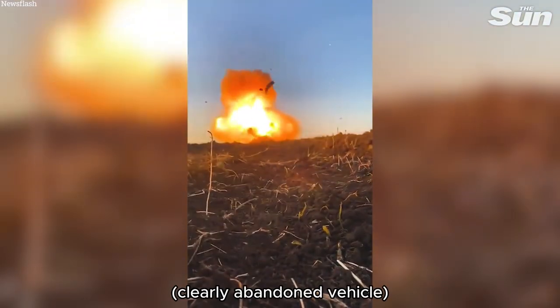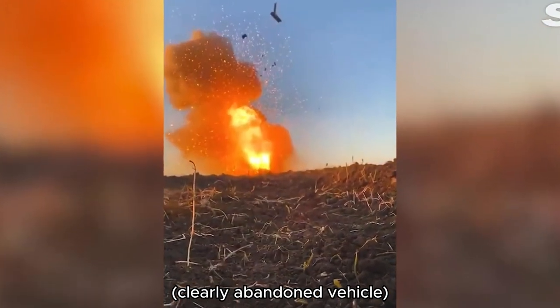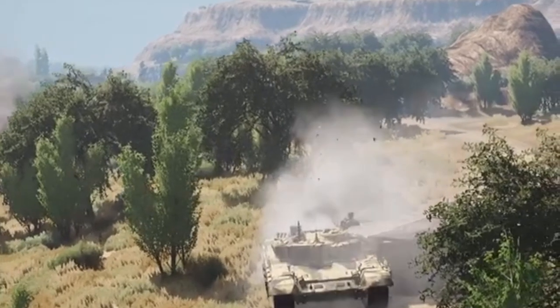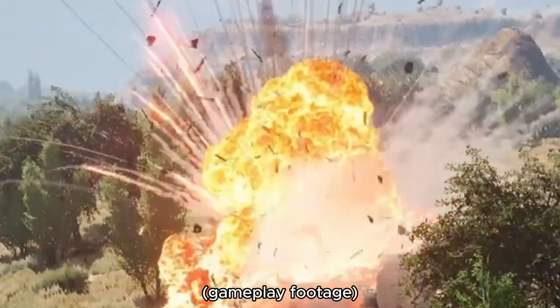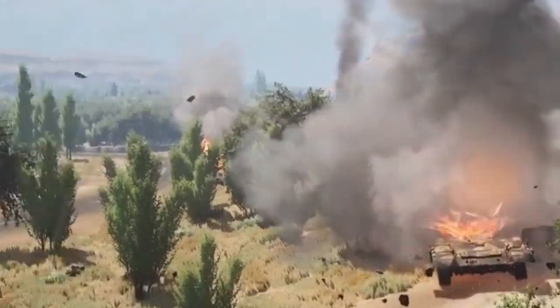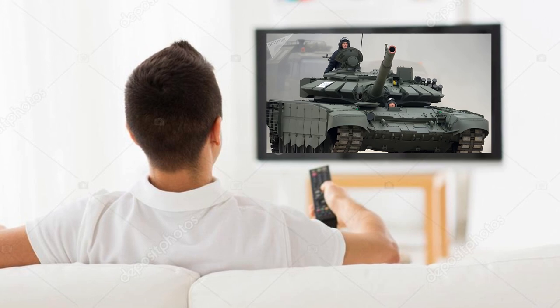You've likely seen a video of the turret toss, where the turret separates from the tank in an impressive explosion and then flies high up in the air. Did you know that tank was likely the T-72? It's a very interesting one, and that's why my first ever longer video is about it. So sit back, relax, let's get into it.